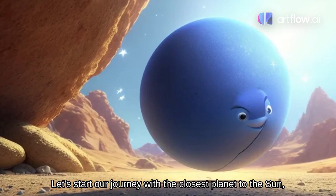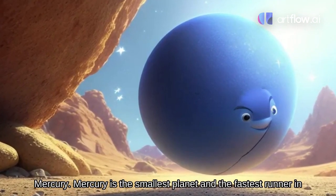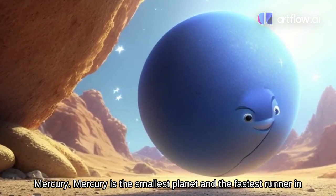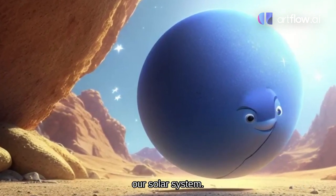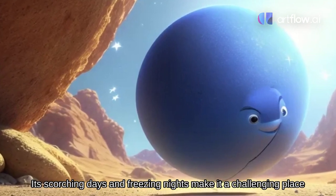Mercury, the swift messenger. Let's start our journey with the closest planet to the sun, Mercury. Mercury is the smallest planet and the fastest runner in our solar system. Its scorching days and freezing nights make it a challenging place to visit.